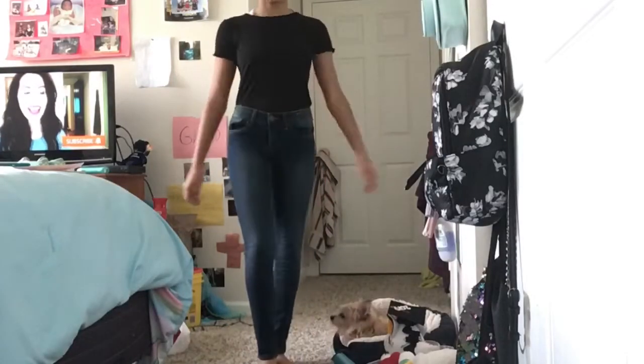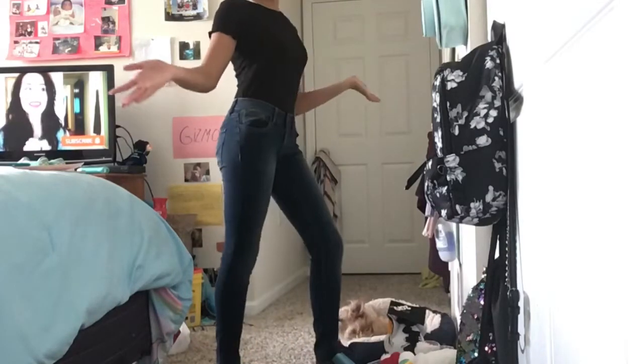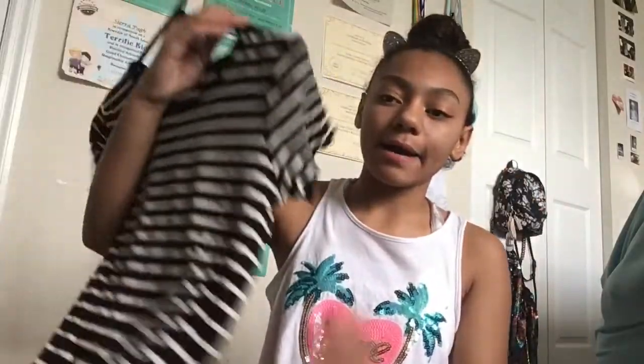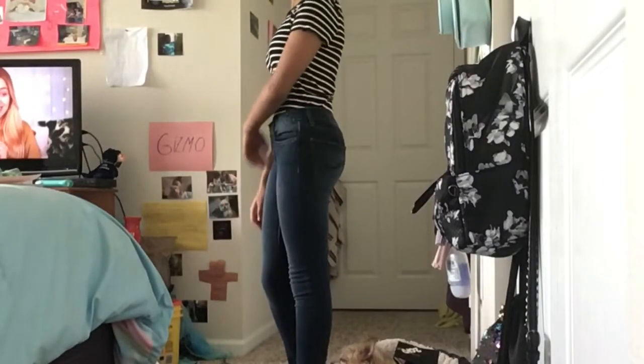The next outfit I picked is this black soft material shirt with some jeans. If you want to go for an all-black day, you could just wear these old-school Vans to go with it. It's really cute.